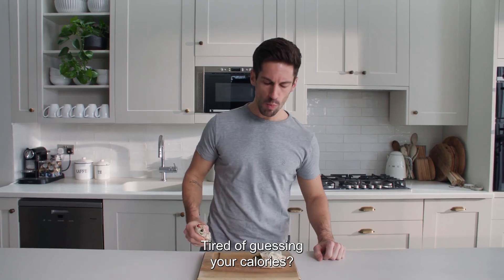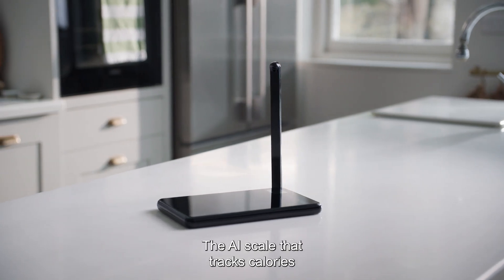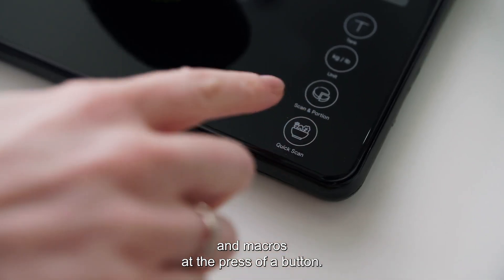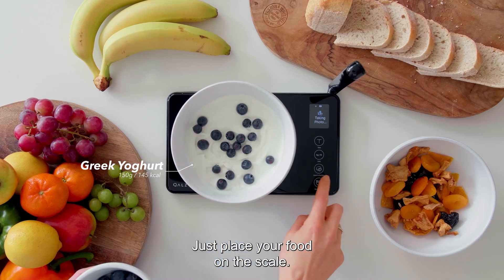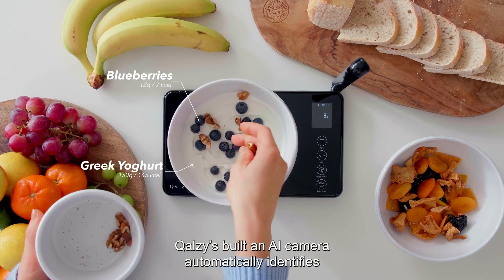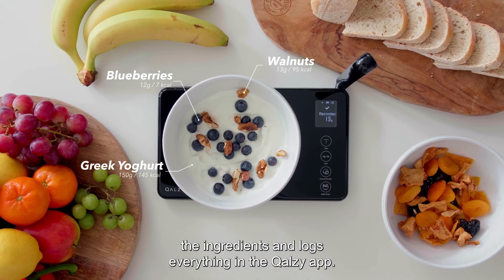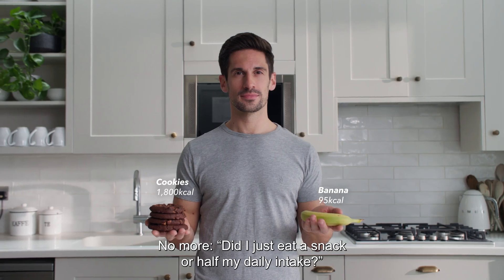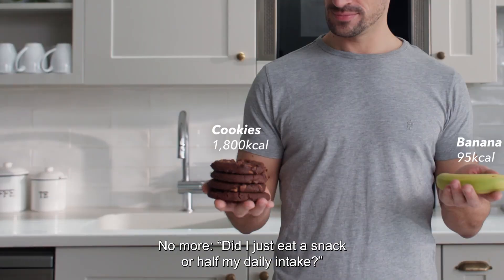Tired of guessing your calories? Meet Calzi, the AI scale that tracks calories and macros at the press of a button. Just place your food on the scale. Calzi's built-in AI camera automatically identifies the ingredients and logs everything in the Calzi app. No more 'did I just eat a snack or half my daily intake?'